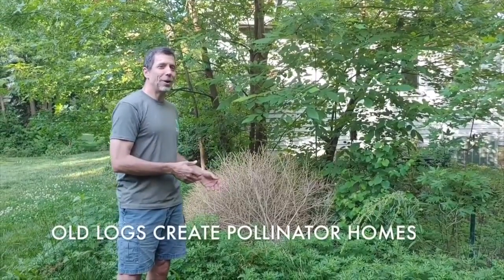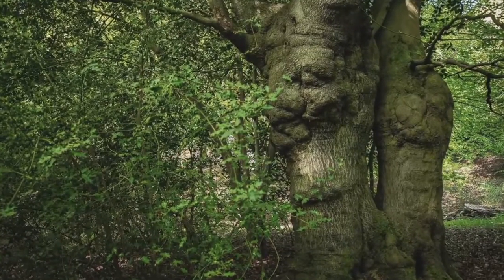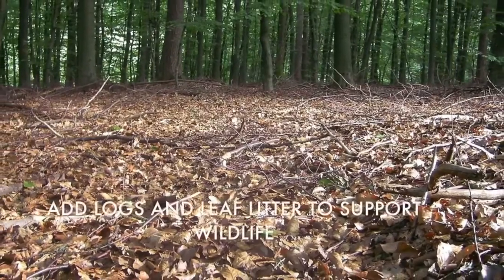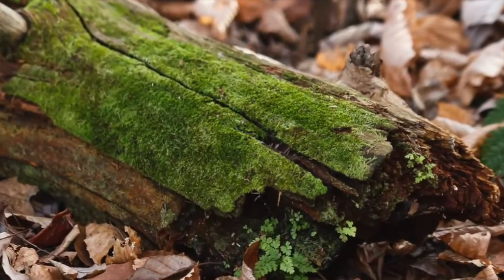Old logs and trees provide great homes for pollinators. With all the fungi and insects growing inside them, trees are more full of life after they die. To maximize your tree wildlife productivity, allow leaf litter to accumulate, and add old logs and small shrubs near the tree base. Send me an email to this address and I'll send you information on where you can buy native trees and plants.